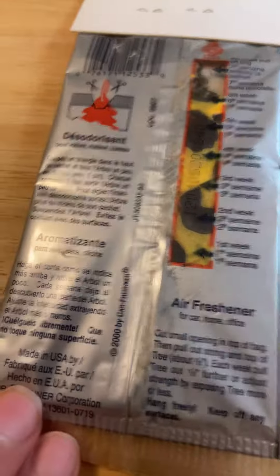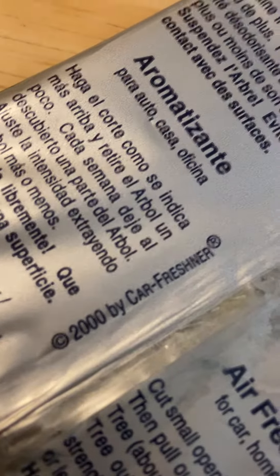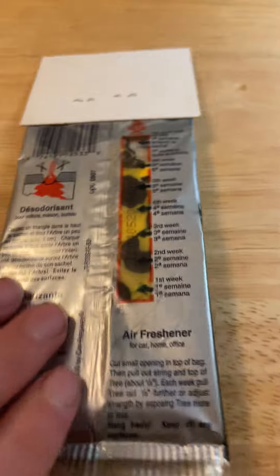Here's what the back looks like on this one. All three of them are dated 2000. They all have the windows.